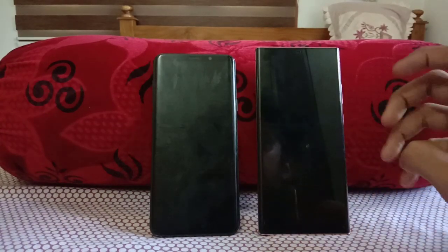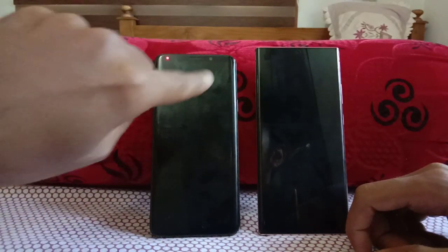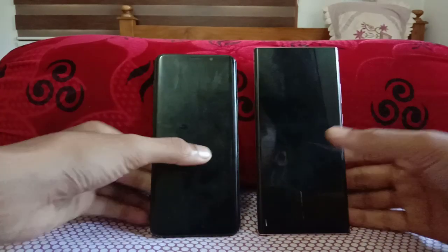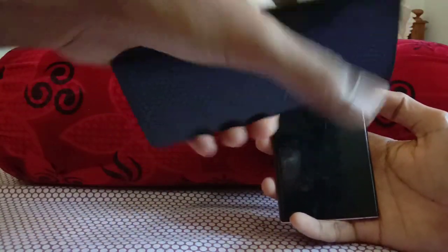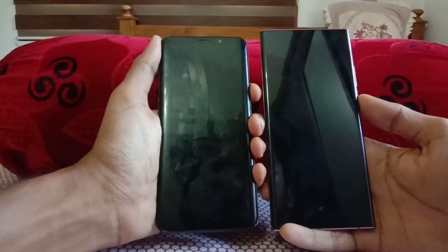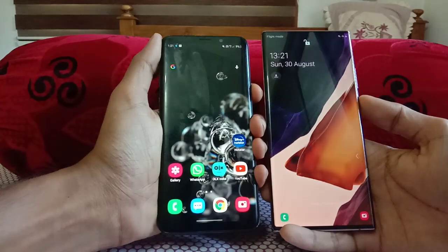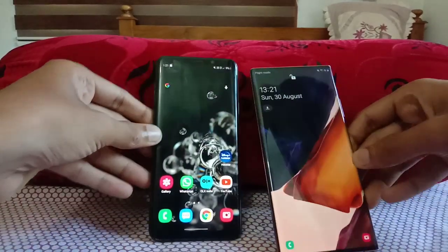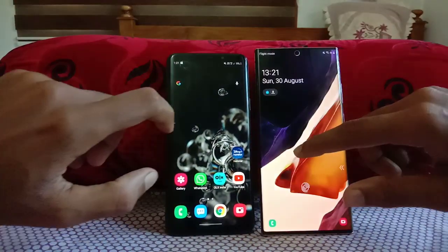Now it's time for the security test. The S9 Plus has the intelligent scan which combines face recognition with iris scan, while the Note 20 Ultra only has face recognition. Let's see which one is faster — 3, 2, 1, go! That was almost identical — nice performance from both, pretty much the same on both devices.